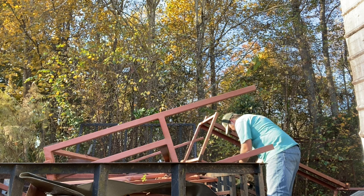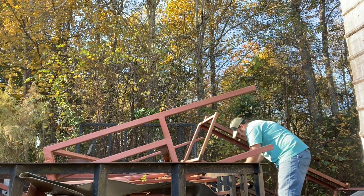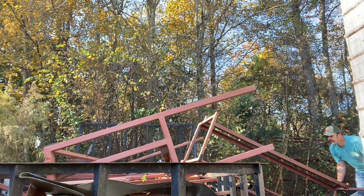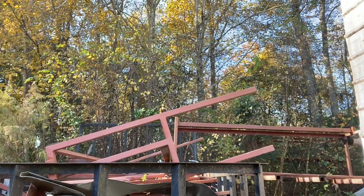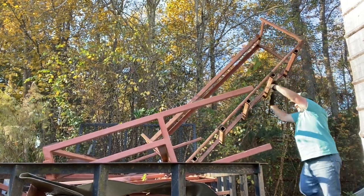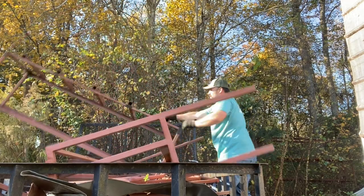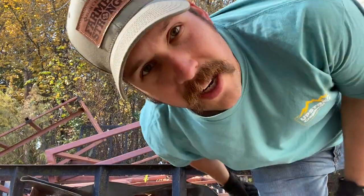Man, these vines are something else. It makes it 50 pounds heavier trying to break them. There we go! That didn't work.